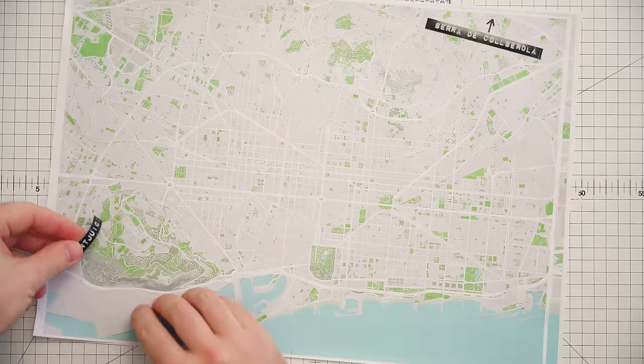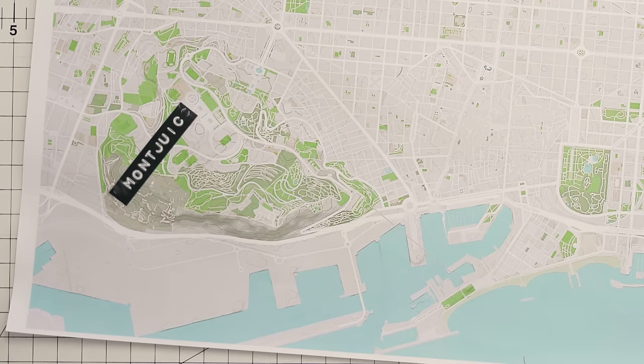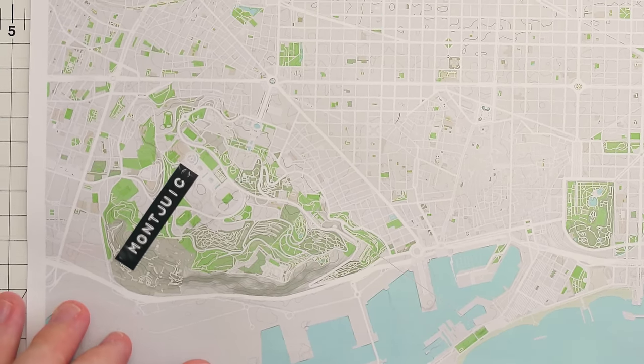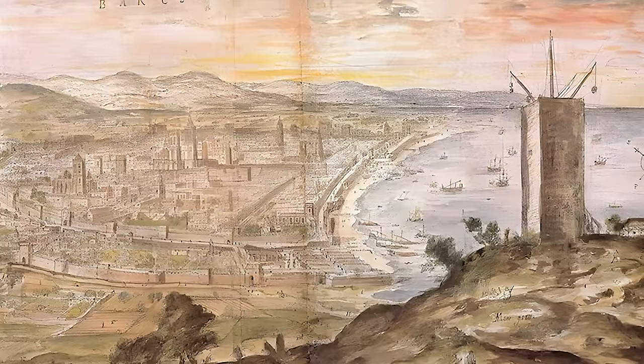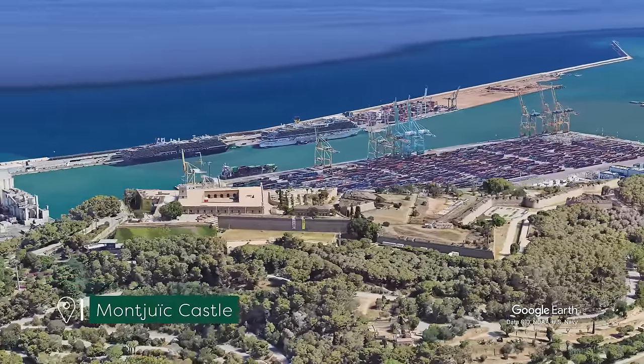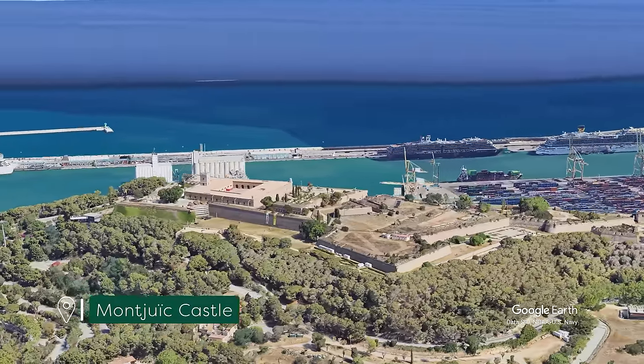This hill is called Montjuïc, and historians believe that in the Middle Ages this referred to a Jewish cemetery. In medieval times this hill was the site of a watchtower. In 1641 a castle was built here, and in the 18th century it was upgraded to the size it is today.